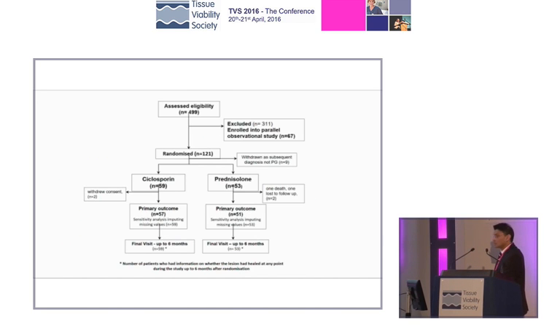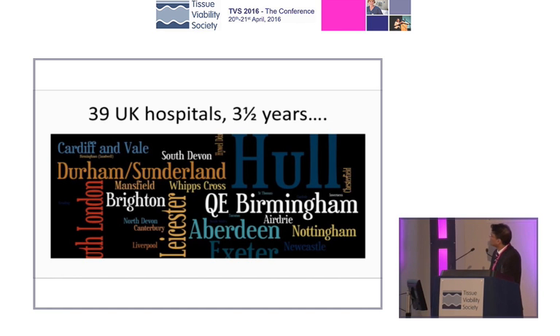The graph illustrates the collective collaborative effort of lots of dermatologists accruing 500 patients into this study. Of those, 128 were randomized into either cyclosporine or prednisolone. Roughly even numbers were able to achieve the primary outcome, so we were able to use the data — it wasn't one of those studies that died a death. We were able to use the data to give you the definitive answer. These are 39 UK hospitals, three and a half years' worth of work, all put together.